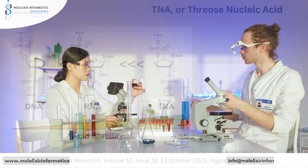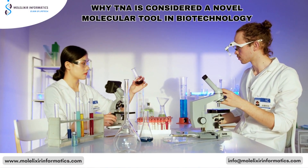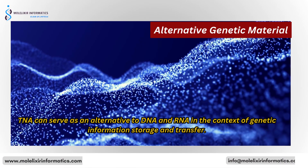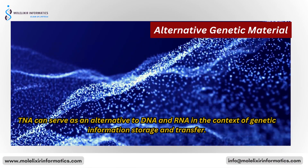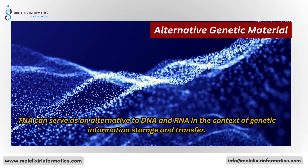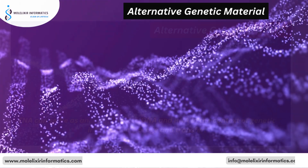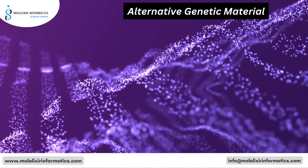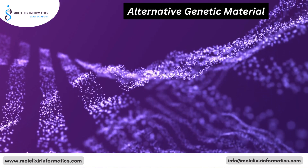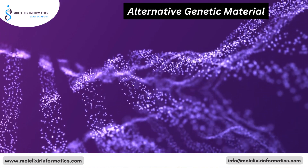Let's see a few of the reasons why TNA is considered a novel molecular tool in biotechnology. The number one reason is Alternative Genetic Material. TNA can serve as an alternative to DNA and RNA in the context of genetic information storage and transfer. Its structural similarity to DNA allows it to potentially perform similar functions, but it has distinct properties that make it valuable for various applications.